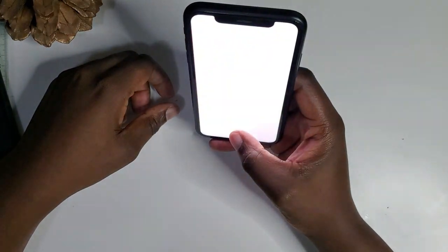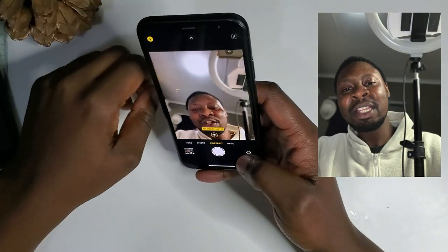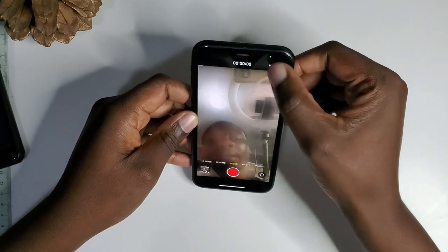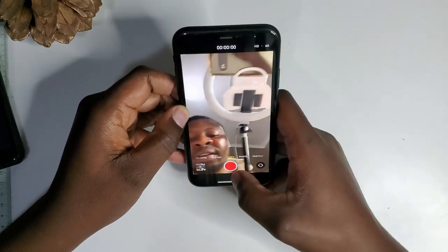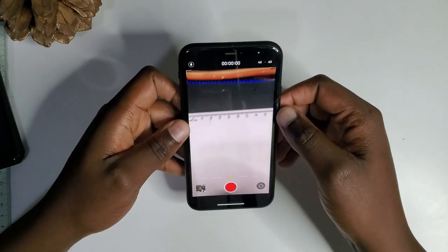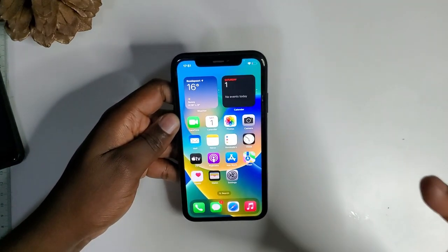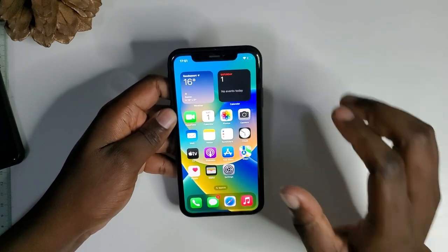The selfie camera has good detail. For video, the selfie camera can shoot up to 1080p at 30 or 60 frames per second, and the rear camera can go up to 4K. The video quality is still quite good — you'll be seeing sample footage and photos I took on the XR and you guys can be the judge of how good this camera is.